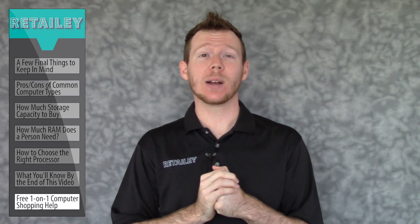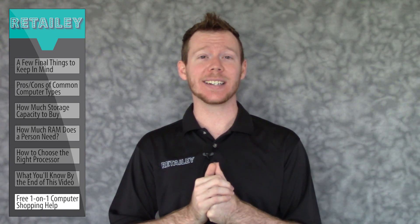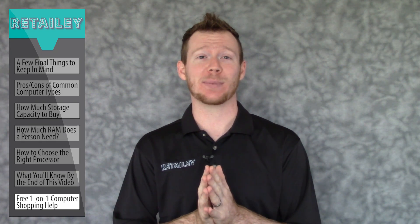If you're shopping for a new computer and want to talk to an expert like me for free one-on-one help, you can fill out a request at Retailie.com or call us using the toll-free number in this video's description.